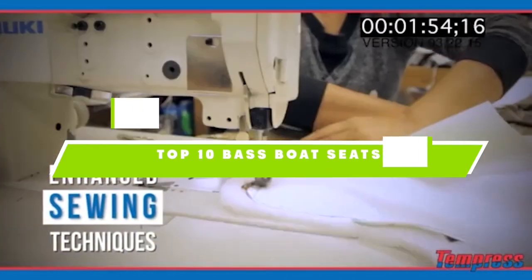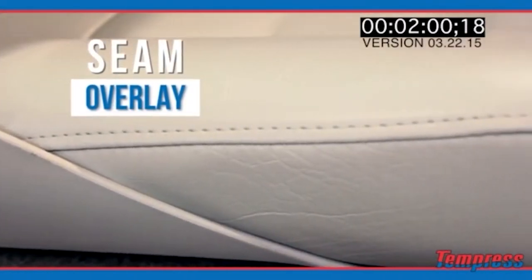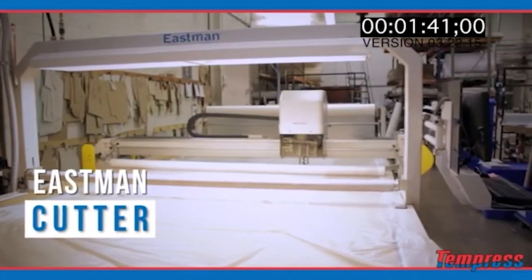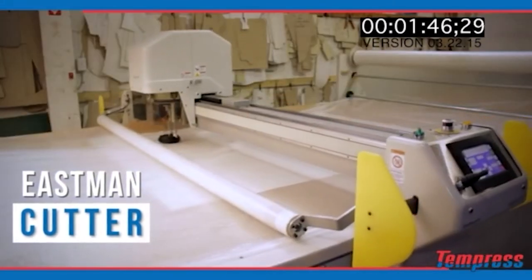If you're looking for the best bass boat seats, here's a list you must see. We made this list based on our personal preference and sorted it based on their features, prices, quality, durability, and reputation of the manufacturers. We've included options for every type of customer, so let's get started.